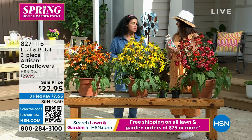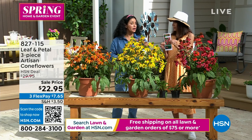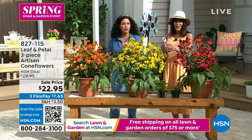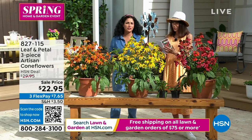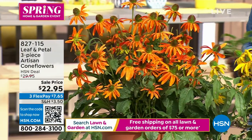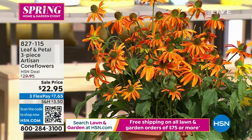Let's talk about the guarantee — we're going to guarantee these. If you're a little intimidated to try gardening, why not? You have a guarantee and nothing to lose. If it doesn't meet your expectations, give us a call.